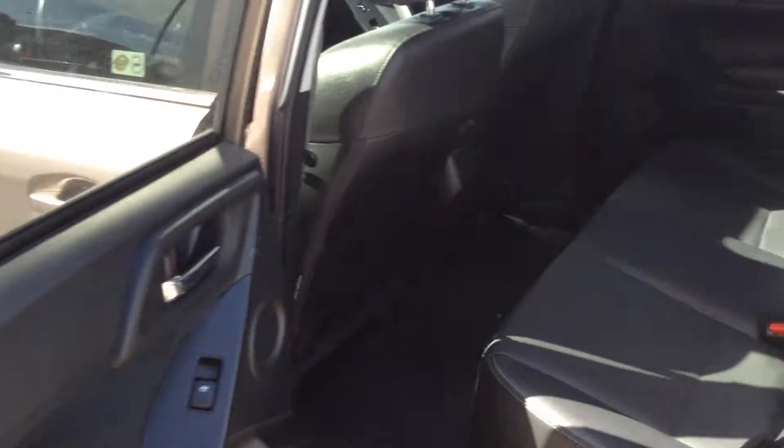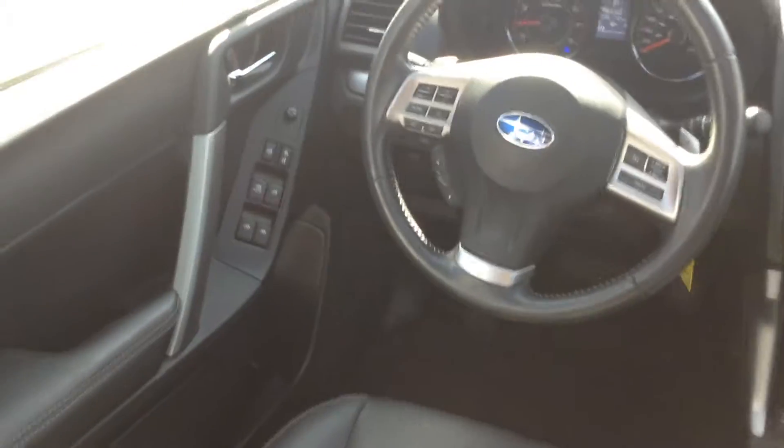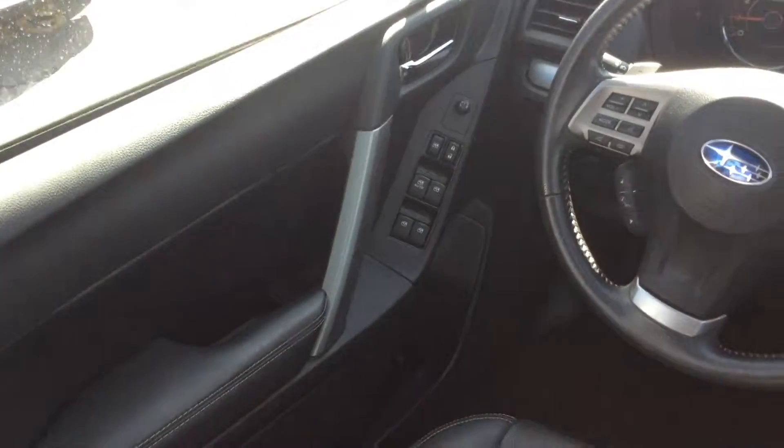Side-wise, no rips, tears, nothing like that. You have a sunroof. It's all your controls right on the side there — you got your power windows, your power locks.